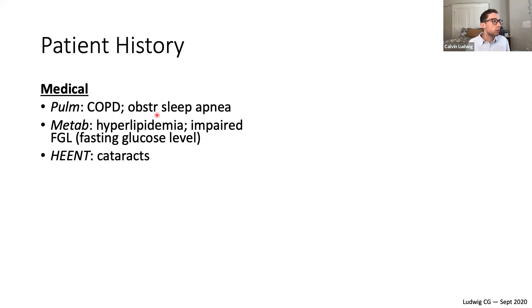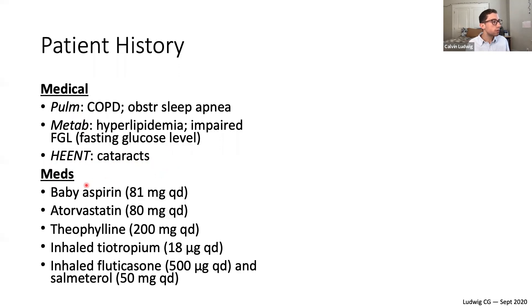The patient has COPD and obstructive sleep apnea with daytime sleepiness. His metabolic history is relevant for hyperlipidemia and impaired fasting glucose, though no official diagnosis of type 2 diabetes. He has some cataracts. His medications include baby aspirin, atorvastatin as a cholesterol-reducing agent, theophylline, inhaled tiotropium, and inhaled fluticasone/salmeterol — likely for the COPD.